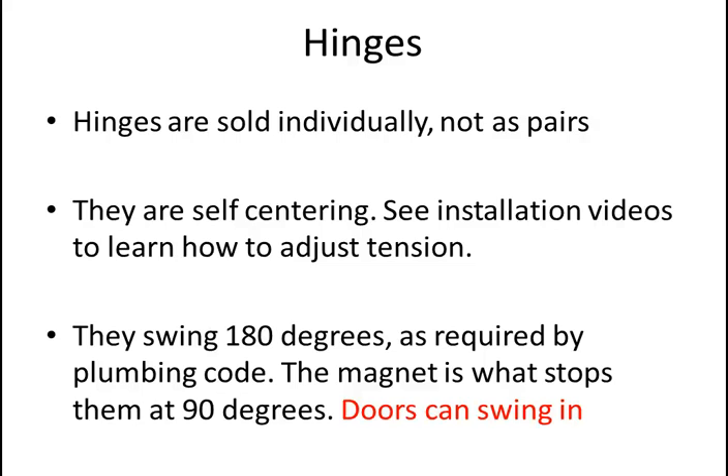Our hinges are self-centering — once they get beyond about a 45-degree angle, they swing towards the middle on their own, like those cowboy doors you see in saloons. There's tension in the hinge, and our installation videos show you how to adjust it. The tension is very high; if you try to bend a hinge in your hand, you probably won't be able to. But when you put a 30-inch shower door on a hinge, it acts like a giant lever that multiplies the force. So if your hinge seems stiff, you just need the glass — your giant lever — before you can swing it easily.